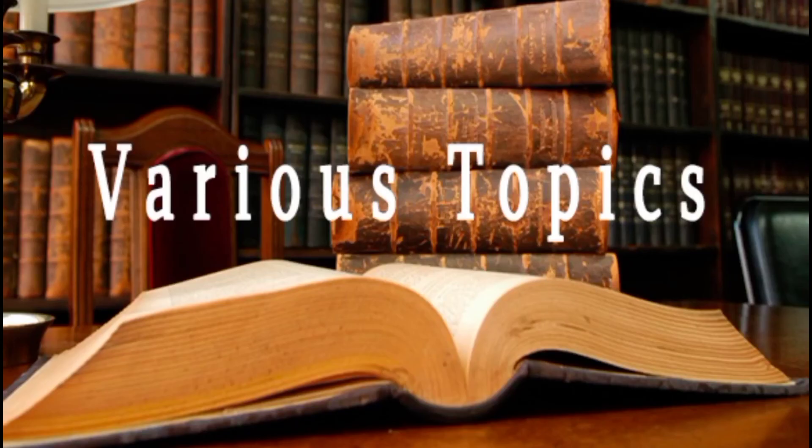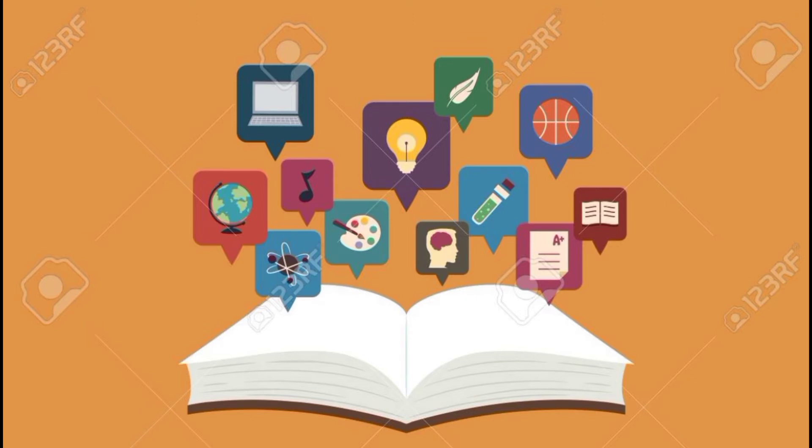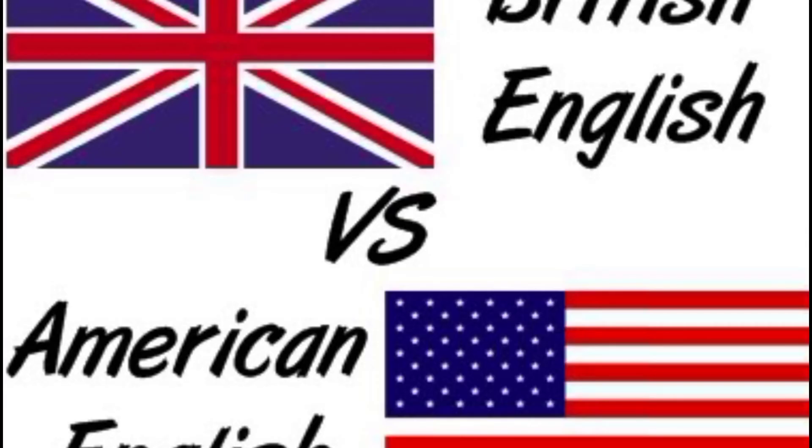Listen to various topics. Don't keep listening to conversations on the same topics — make sure to listen to topics that you aren't familiar with as well. Also, listen to both North American and British English. If you are already good at listening to one of these dialects, practice listening to the other dialect as well.